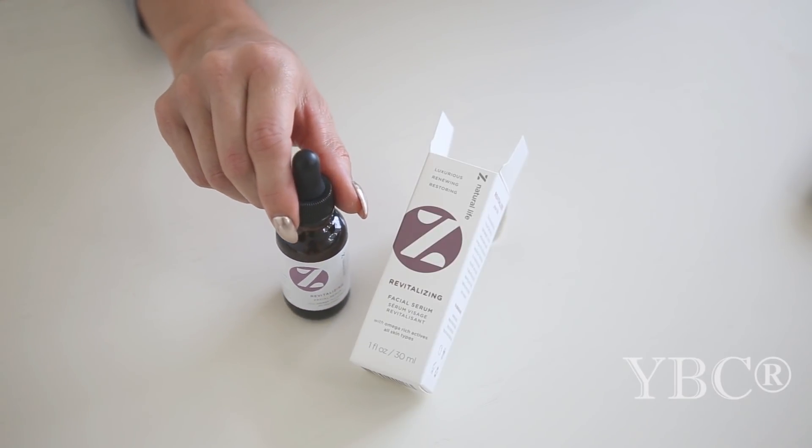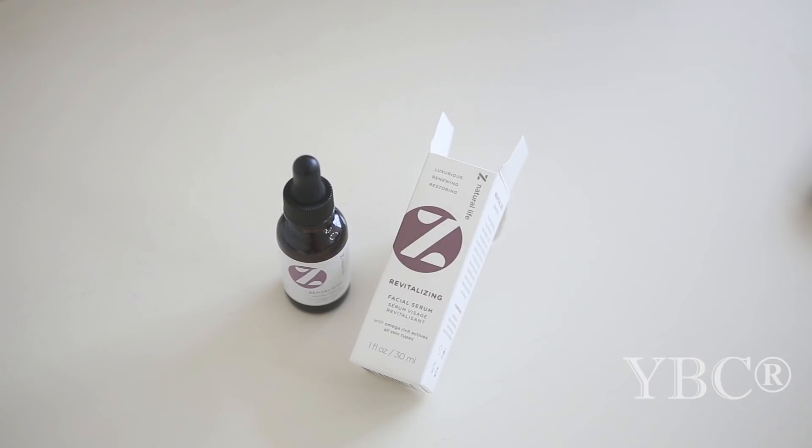You can use coupon code ZNLSERUM on both Amazon and their website for 15% off.